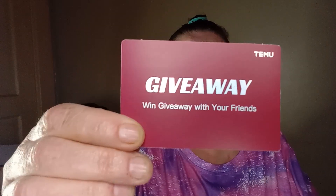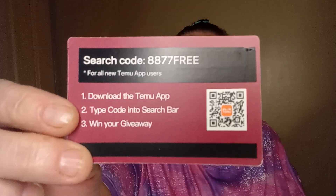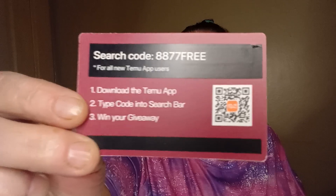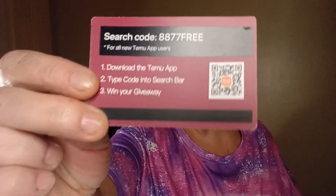I have another giveaway card — win giveaways with your friends. This one is a red card; the other cards were black. Y'all can try it out — just enter the code in the search bar and follow the directions. I'm not sure if you get free gifts or a percentage off your order.